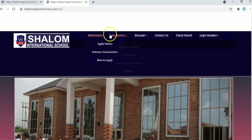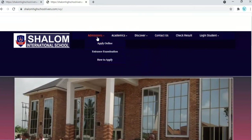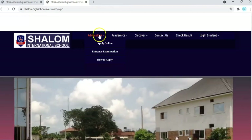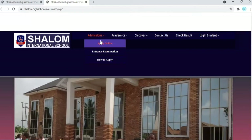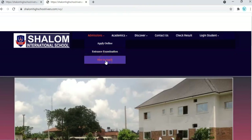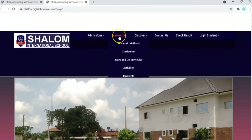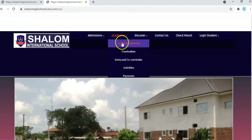Here are the different headings on the website. We have admissions for prospective candidates or students. You can use the admission section to get all the information you need about how to get admitted into Shalom school — including apply online, entrance examination, and how you can get admitted.